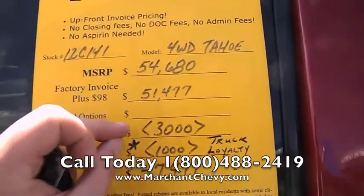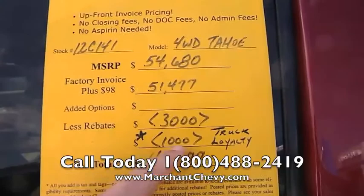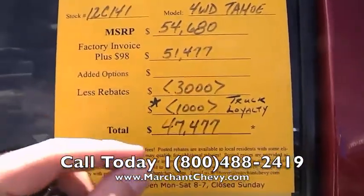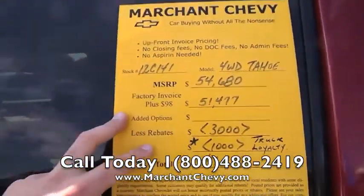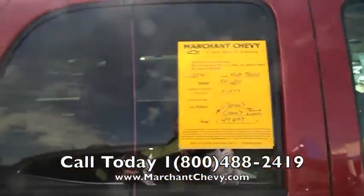Less a rebate of $3,000 — there's $3,000 incentive money there for you. Also, $1,000 for truck loyalty. That puts your price down to $47,477. So as you can see, a major savings there for you on a 2012 year model. And again, no closing or dock fees at all on these vehicles.